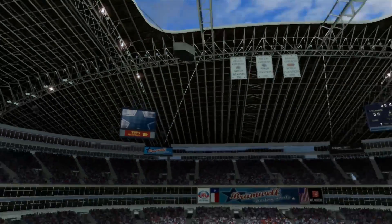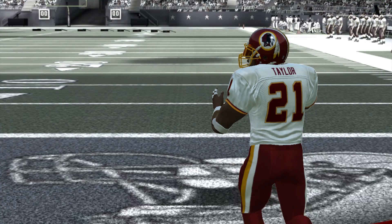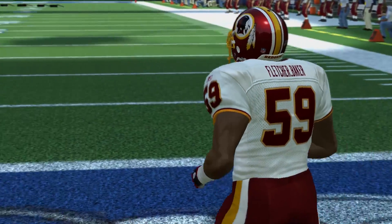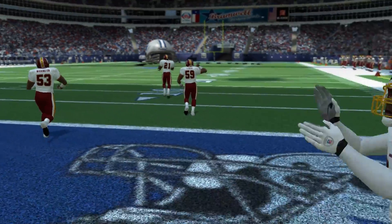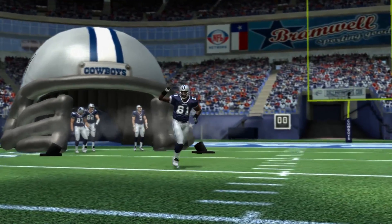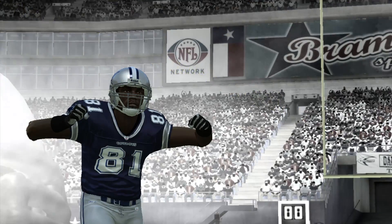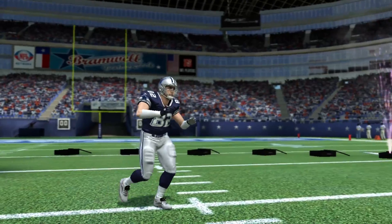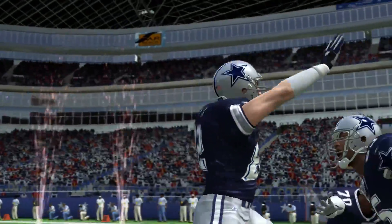Here for today's game, introducing first the visiting Washington Redskins. Here are the starters on offense. Starting wide receiver from Tennessee, San Diego, Terrell Owens. Starting tight end from Tennessee, Jason Witten.